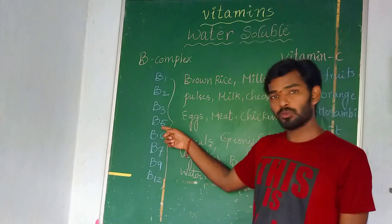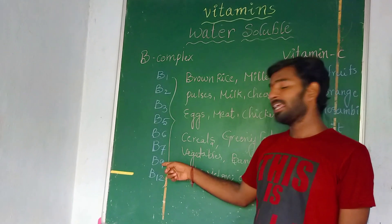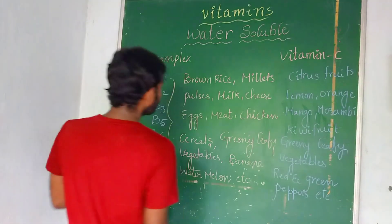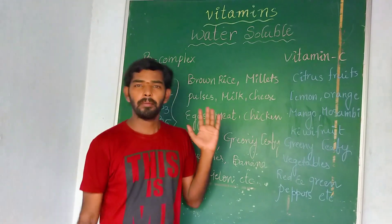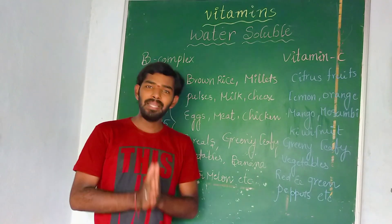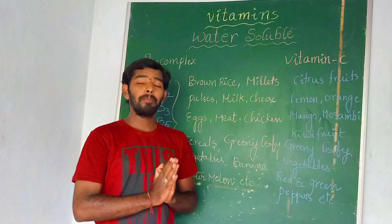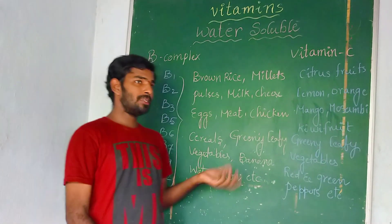The names are: B1 thiamine, B2 riboflavin, B3 niacin, B5 pantothenic acid, B6 pyridoxine, B7 biotin, B9 folic acid, and B12 cyanocobalamin. If you see the food sources — if you are taking brown rice, millets, pulses, egg, milk, cheese, mutton, and chicken along with bananas regularly in your diet, you can easily get the B complex vitamins.